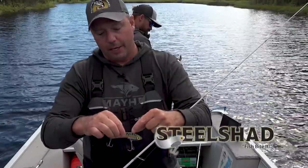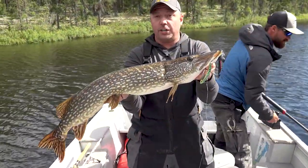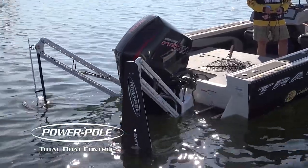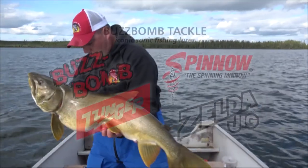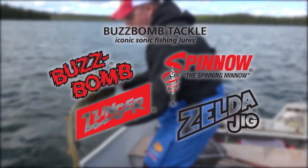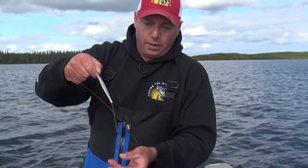This segment has been brought to you by Steel Shad Lures — any fish, any depth, any season — and Power Pole, total boat control. Closed captioning is brought to you by Buzz Bomb Tackle, iconic sonic fishing lures made in North America for over 50 years.